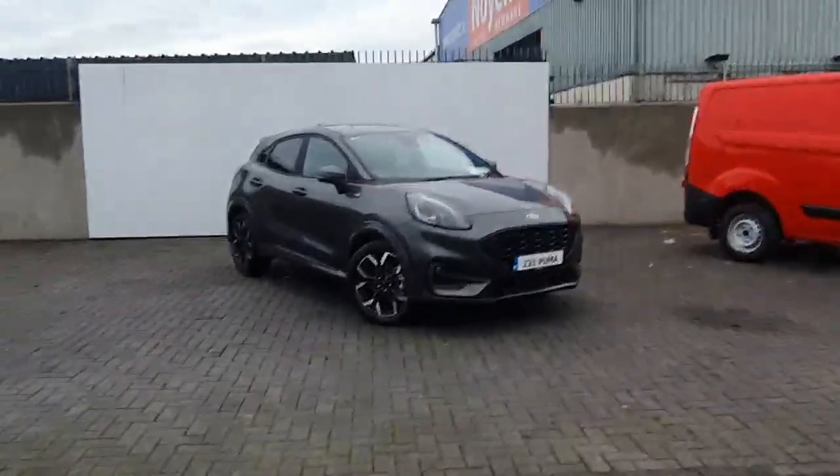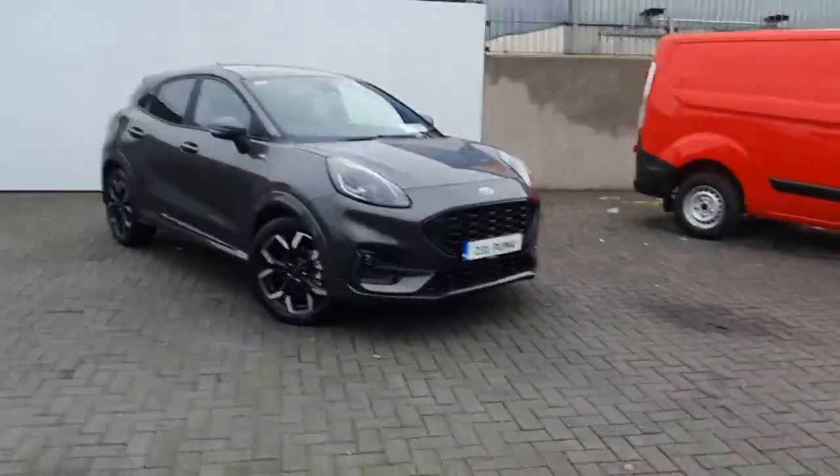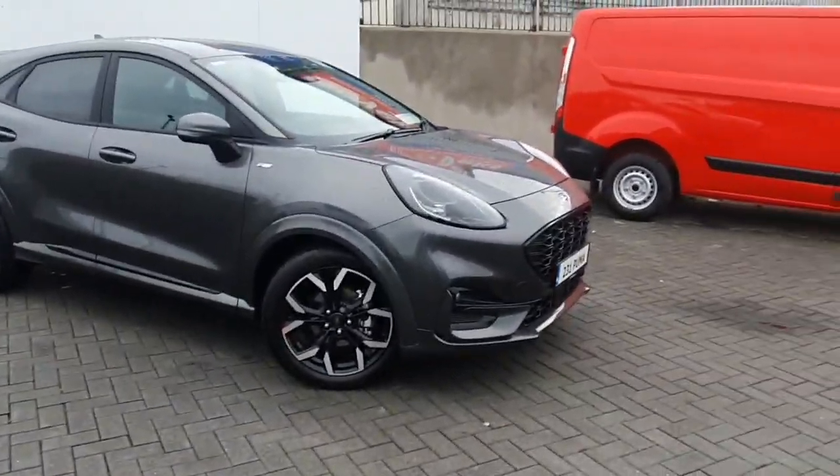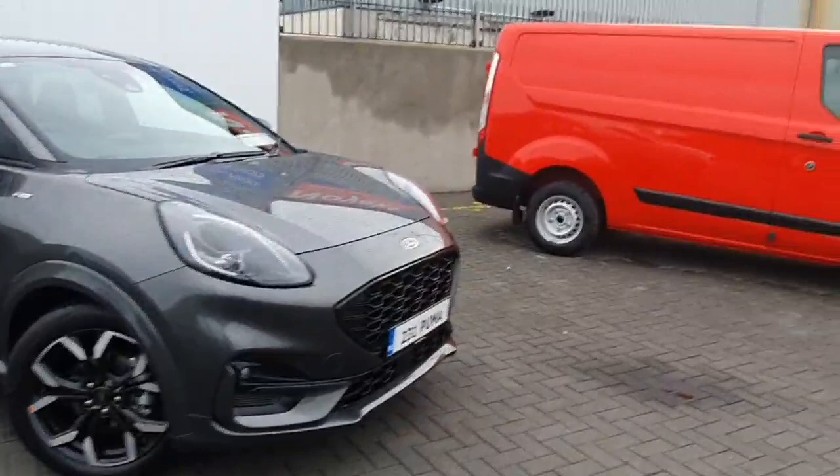Hello and welcome to Geography Ford online new car sales. Here today, just arrived, is this gorgeous 2023 Puma ST-Line X automatic — 1 litre, mild hybrid, 125 horsepower.